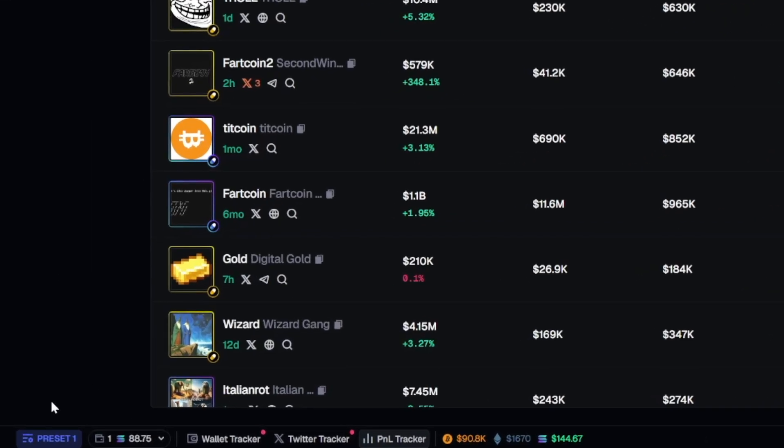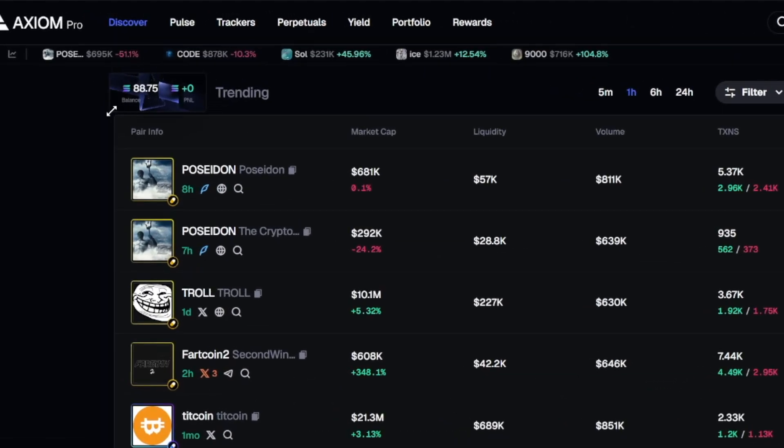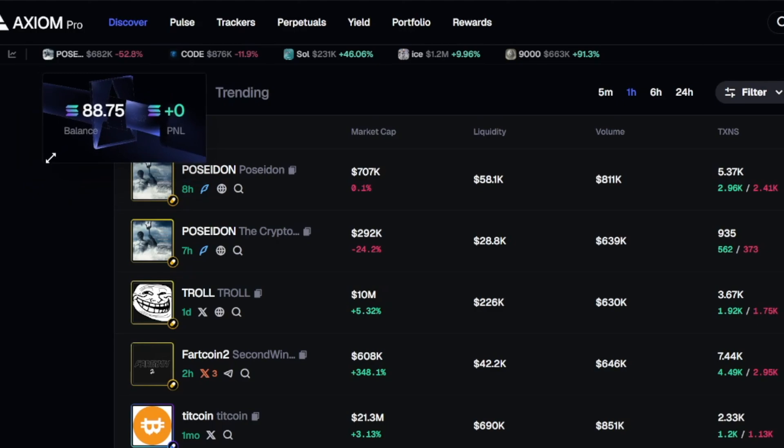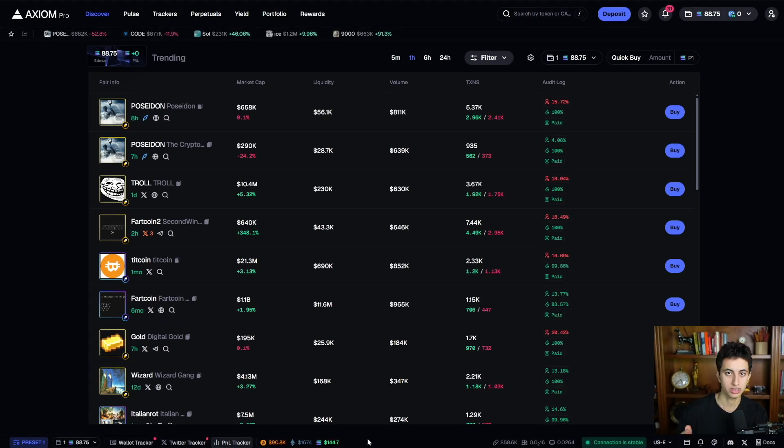Looking at the bottom, you have your presets, all your wallets, your wallet tracker, Twitter tracker, and P&L tracker. The P&L tracker you can make smaller or bigger, toggle on or off. You also have the price of Bitcoin, Ethereum, and Solana displayed — really useful because if you see the price of Solana or Bitcoin start to drop, you understand why the market's slower and why fewer people are buying meme coins.